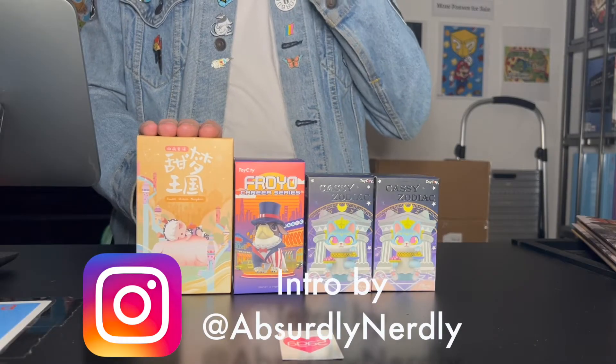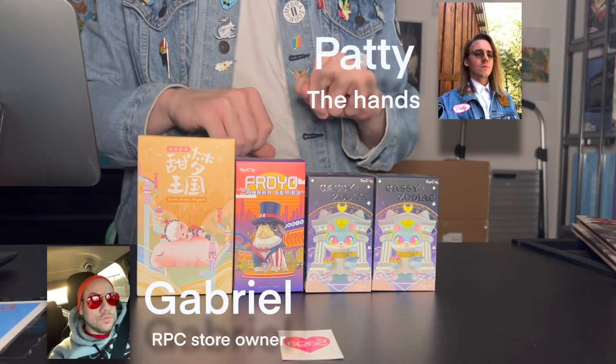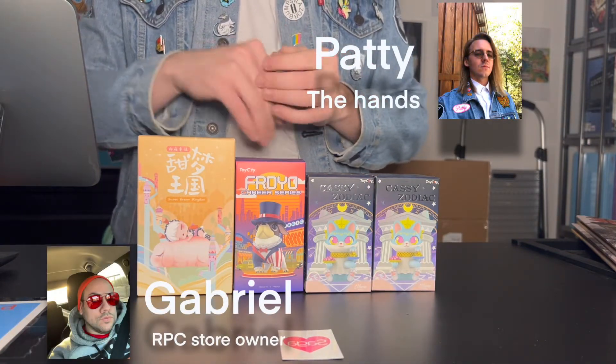Hey, it's Gabriel and Patty the Hands. We're back with more unboxing of blind boxes and mystery minis. We got some new ones here today.